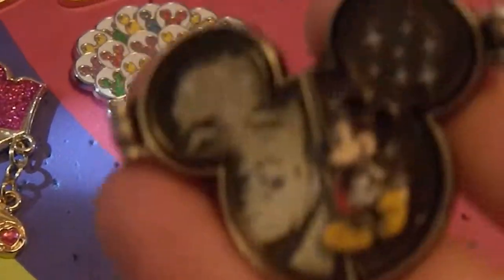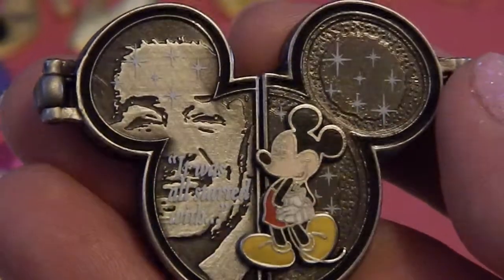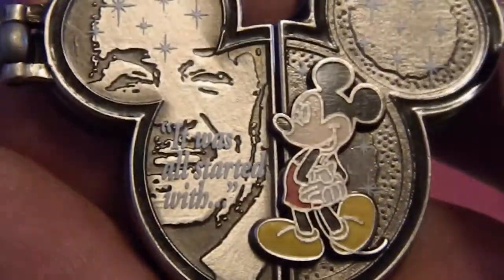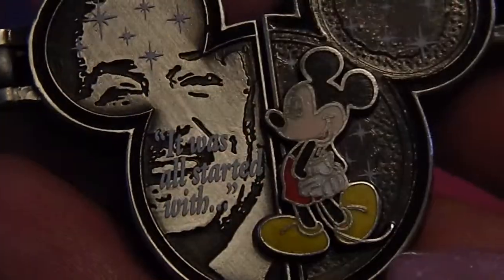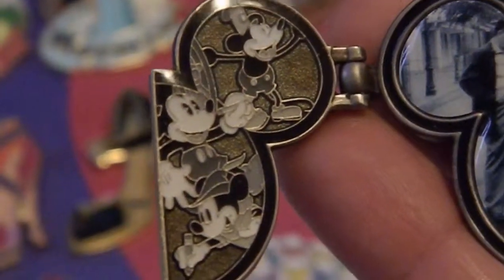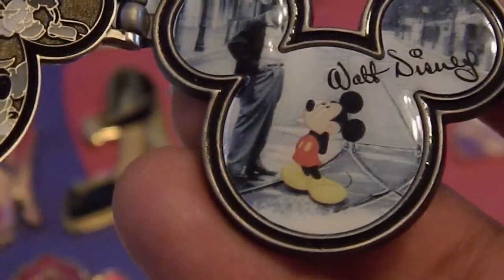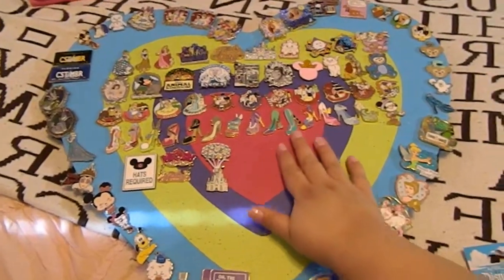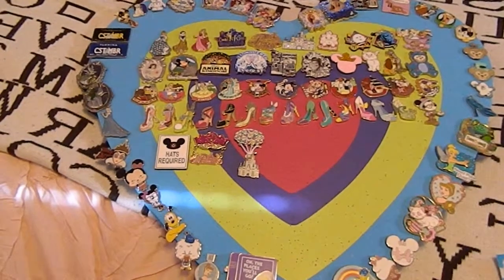The next pin that I do not have on the board is one of my other favorite pins. It says 'It All Started With a Mouse' — when you open it, you've got Walt and Mickey in the center with classic Mickey and Minnie on the sides. So as I mentioned, all the pins in the center were ones I personally bought at the parks.